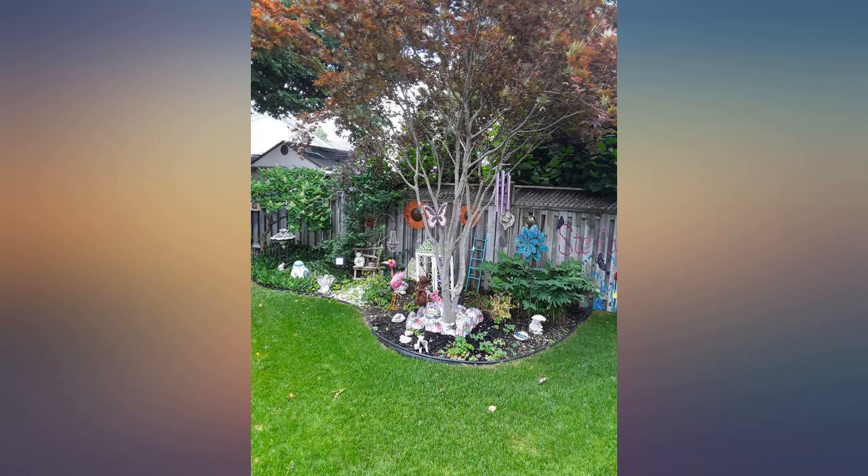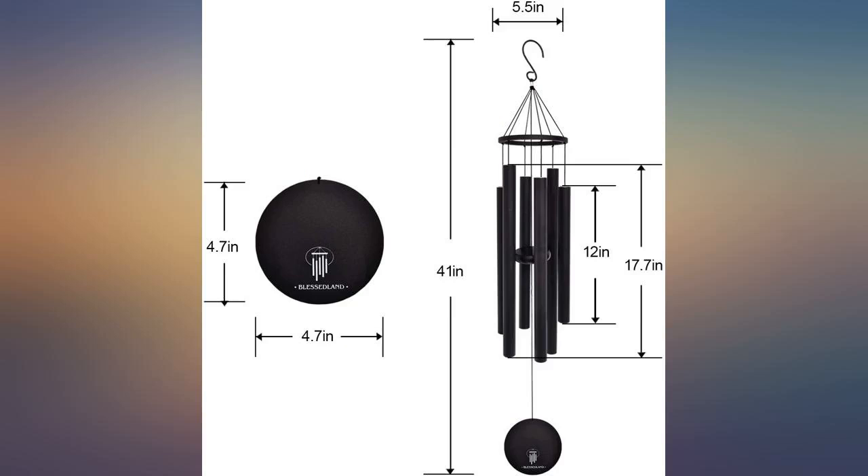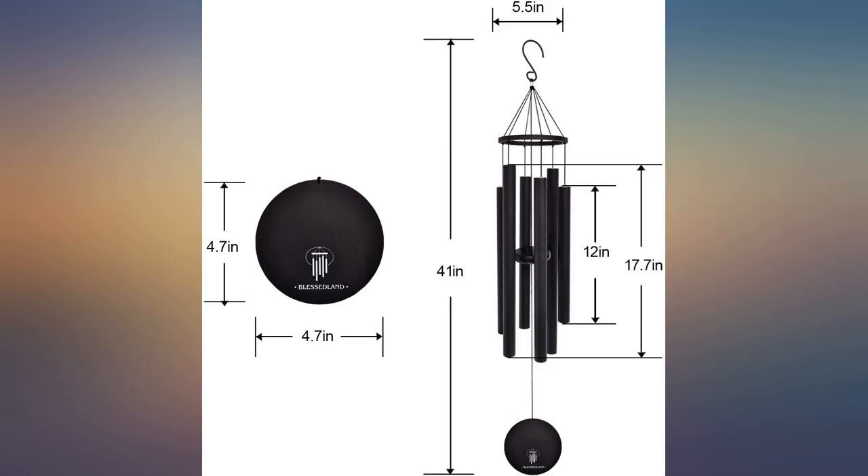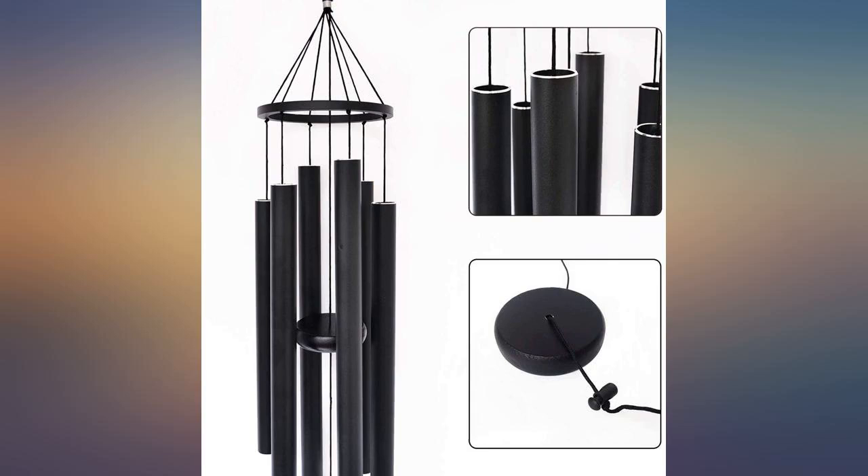Bought this for my daughter's memory garden — it's perfect. The sound, the size, and the color — love it. It's a beautiful color and very sturdy. It sounds awesome as well. Good price for the product.